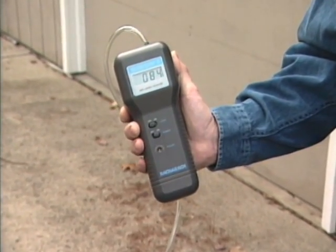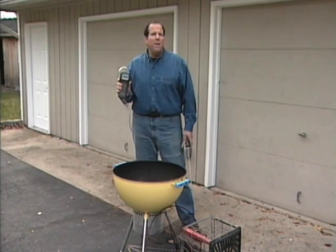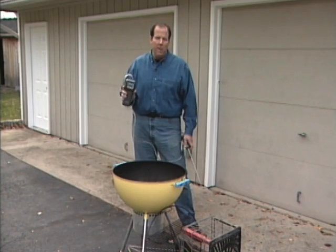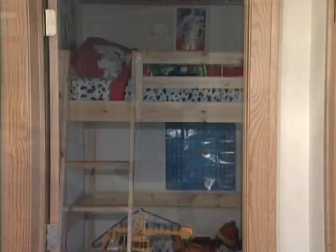Let's see how much carbon monoxide comes off a simple charcoal fire. Wow, look at that — this meter just peaked at over 1,900 parts per million. If this grill was inside a garage, it could quickly wipe out an entire family.